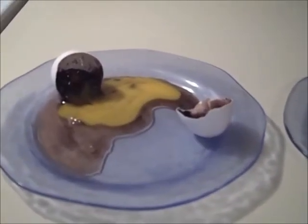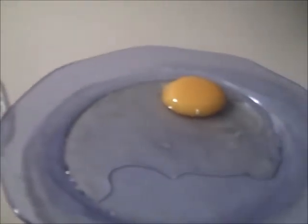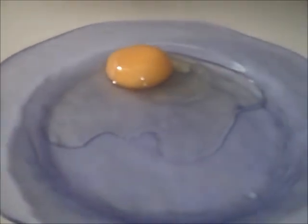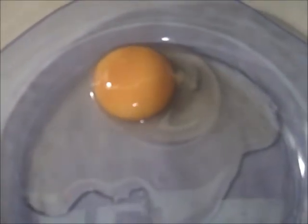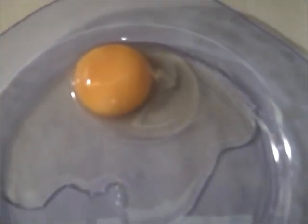Here they are side by side: the non-refrigerated egg, the mineral oil egg, and the refrigerated egg. Here's a view from above so that you can compare the yolks — notice how the refrigerated egg is darkening. So that's how the egg experiment is going at the four month mark.